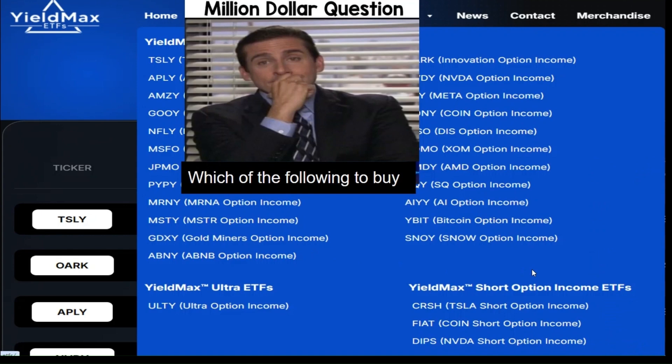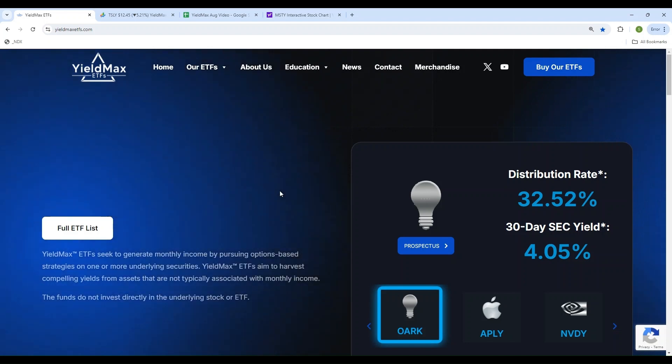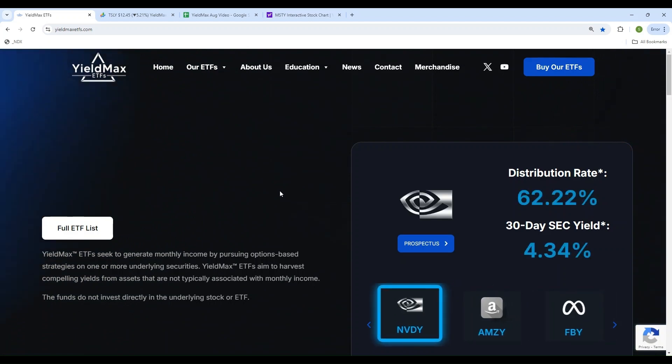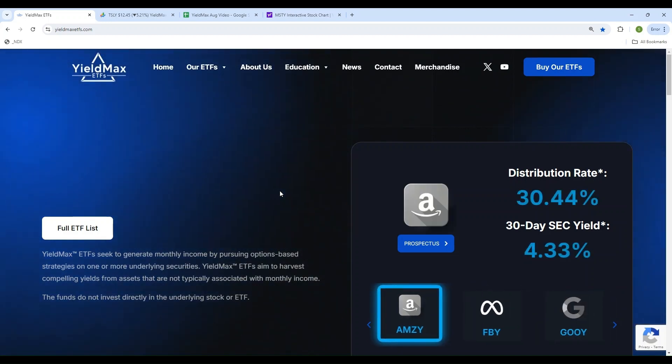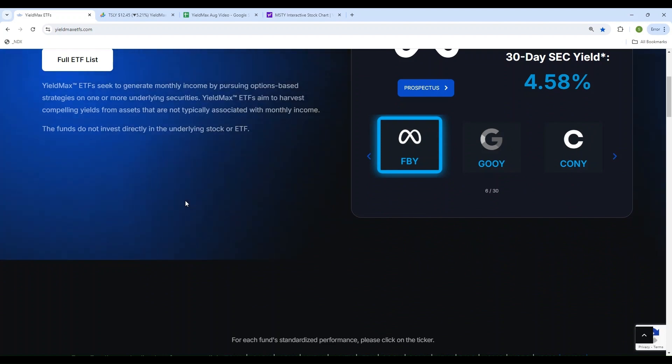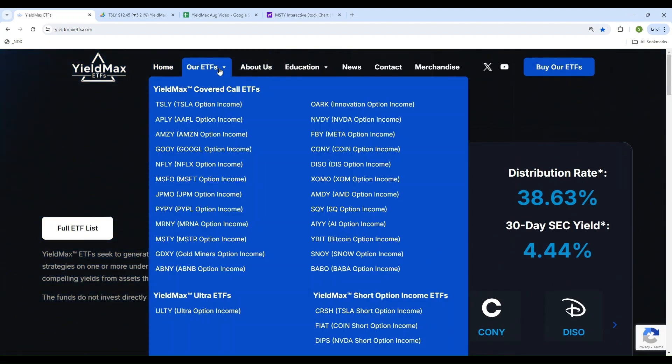For year-to-date 2024, I will take every single one of the 28 ETFs, look at price performance, invest $5,000 into each, and see which one gave the most profit — which one has the highest return on investment. All the information you need about YieldMax ETFs is on their website; it's very detailed, professional, and user-friendly. I use it for all my YieldMax-related information. There are 28 different YieldMax ETF funds listed there.